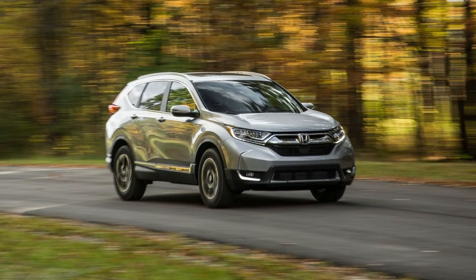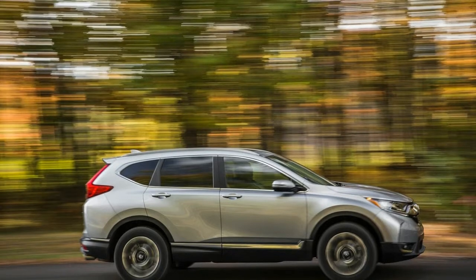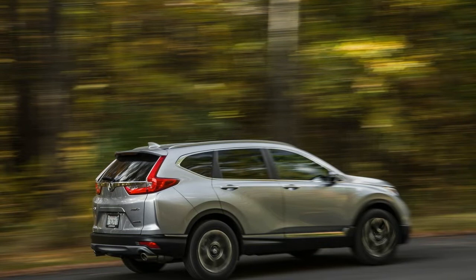Honda's CR-V is a triple threat: it packs a host of high-tech equipment, impressive fuel economy, and copious cargo space. As if that's not enough, the CR-V also boasts contemporary styling and engaging driving dynamics.